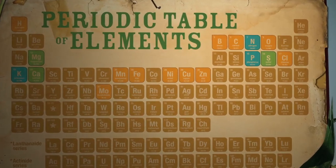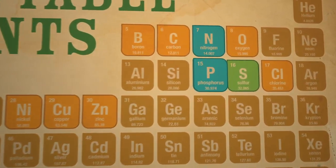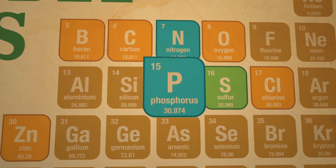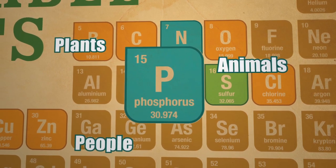Of all the many elements drawn from nature, there is one you may not know much about: phosphorus. And while phosphorus isn't a word you hear very often, it's something plants, animals, and people need every day.